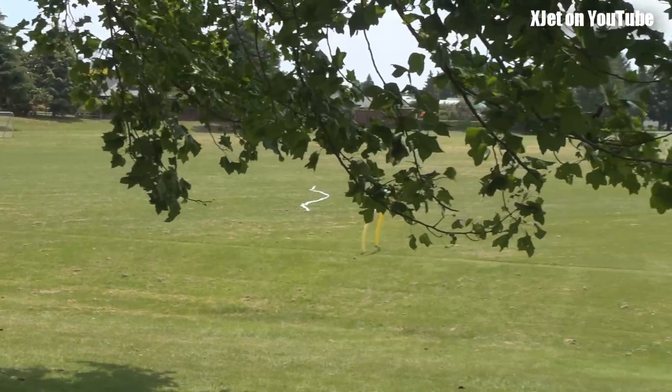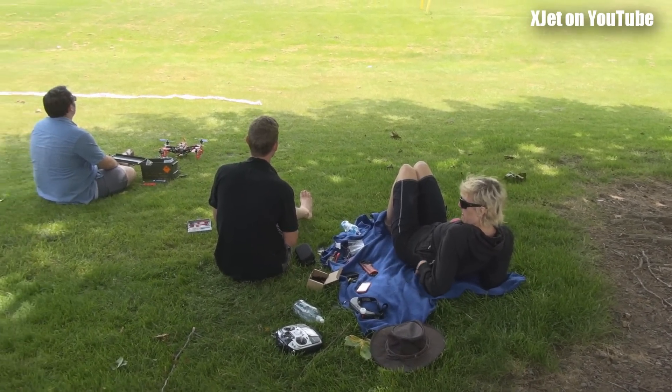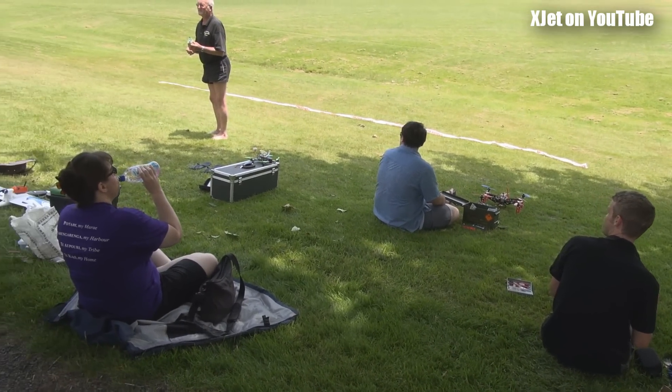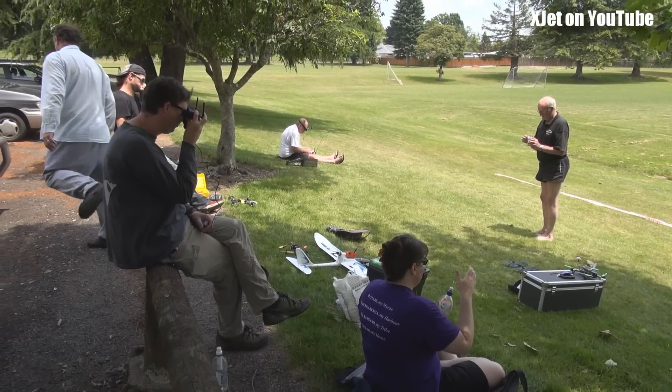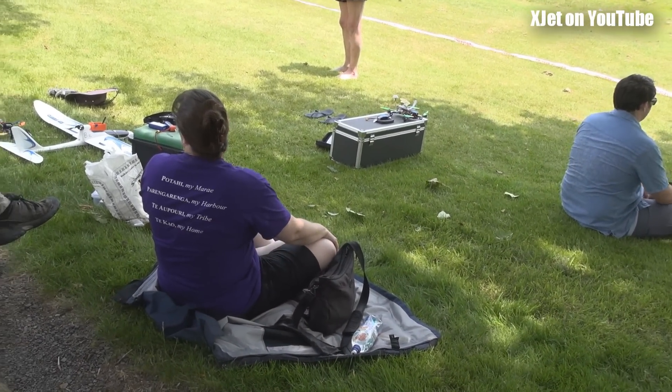Great day here today. Stiff wind but still a lot of fun. Here we go — forest flyers having a good time. Lots of mini quad action, great fun. I wasn't getting used at home so I thought I'd bring it out. Overseas visitors today.